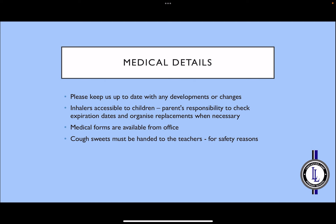Please keep us up to date with any developments or changes regarding medical details for your child. If your child has asthma, the inhaler will be accessible to the child in school. It is the parent's responsibility to check the expiry dates on inhalers and to organise any replacements when necessary. Medical forms are available from the office if any medical information needs updating. If your child has a cough and you would like them to have cough sweets, please remember that these must be handed to the teachers for safety reasons and should not be stored in book bags or coat pockets.